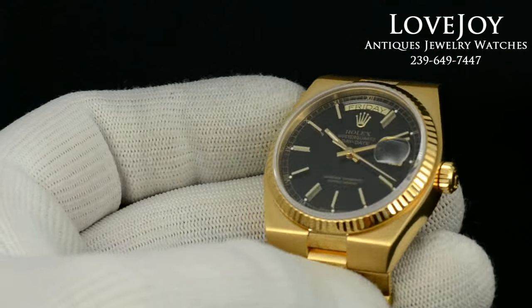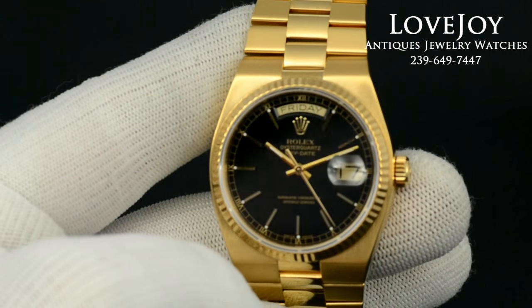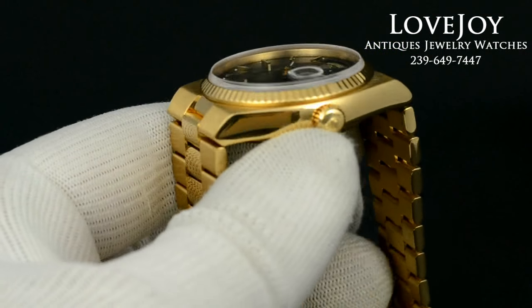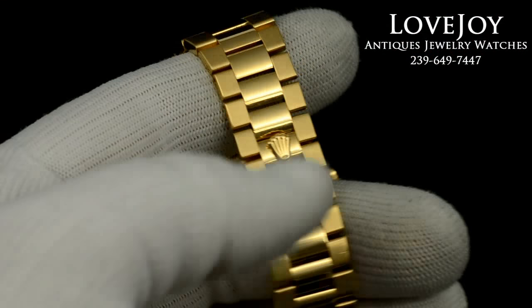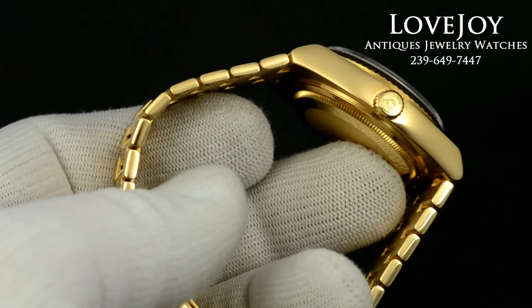It's just come back from full service and refinish from Rolex, and of course does come with a full one-year warranty. The watch will fit approximately up to a seven and a half inch wrist, not needing any additional links as you can see from the video and the photos. The watch is in showroom condition.